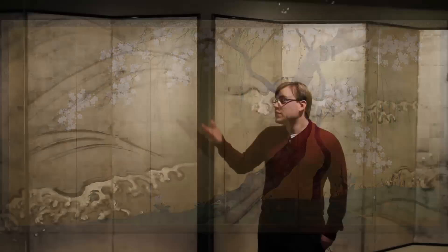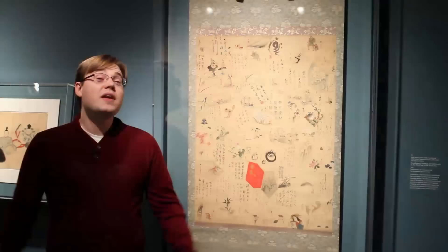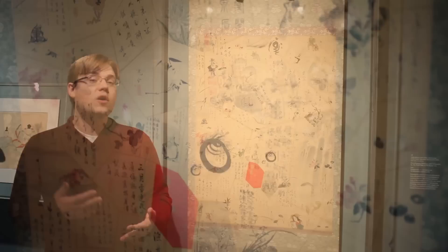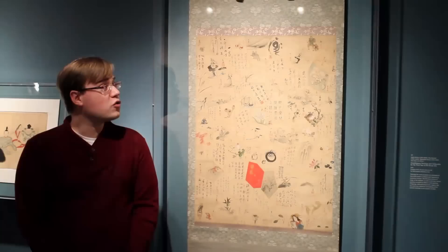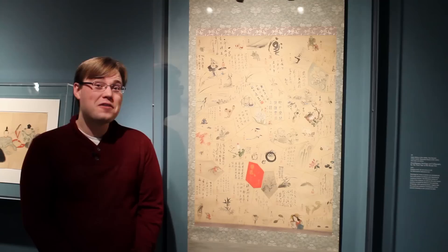Another section of the exhibition is called Hōitsu Circle, and this is where we examine some of Hōitsu's friends from not only the artistic world but also literary circles. This piece is a hanging scroll done by Hōitsu, Tani Bunchō, Watanabe Kazan, and 66 other people — all in celebration of Hōitsu's 60th birthday. For lack of a better term, this was a birthday present to Hōitsu.